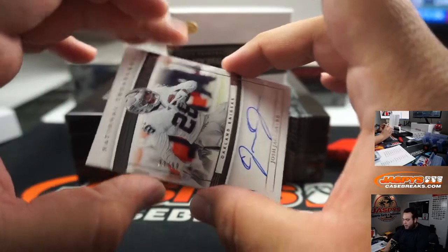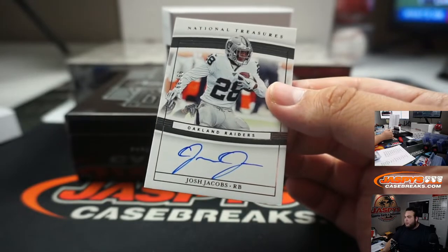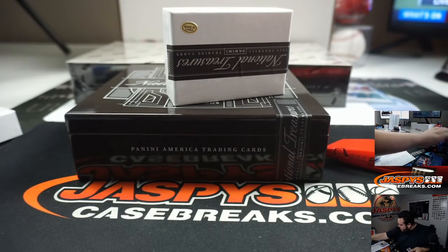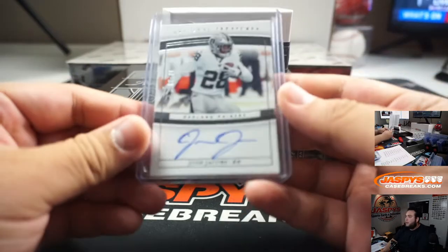And we got a Josh Jacobs, 99 out of 99 for the Raiders. Random number block — big time edge left to the next decade. Nine going to Liam. Where are the Raiders at? Yes — yes, Liam, that is yours.